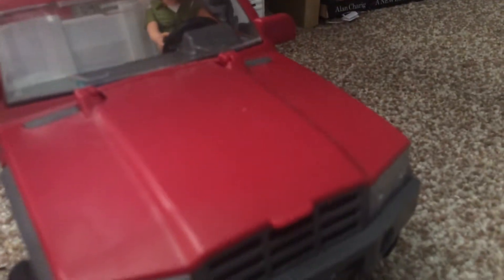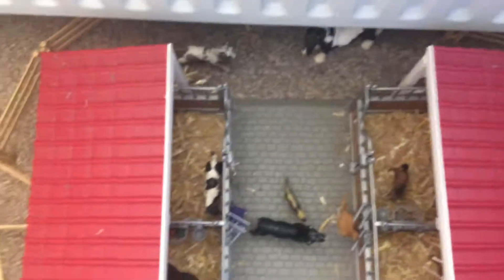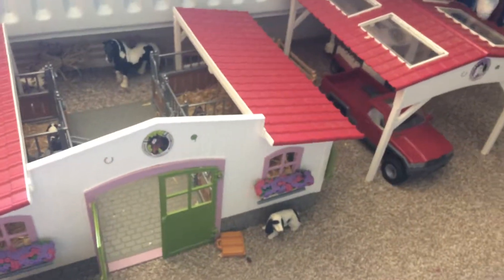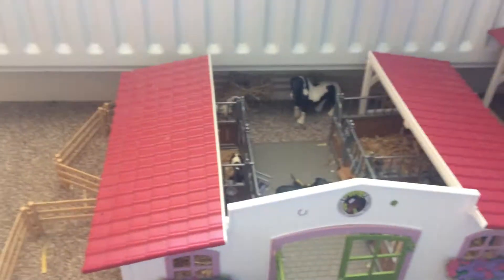We've got our Schleich trailer — it's really nice. Thank you guys for watching this video. Leave comments below and don't forget to put likes and thumbs up. Bye, see you next time!